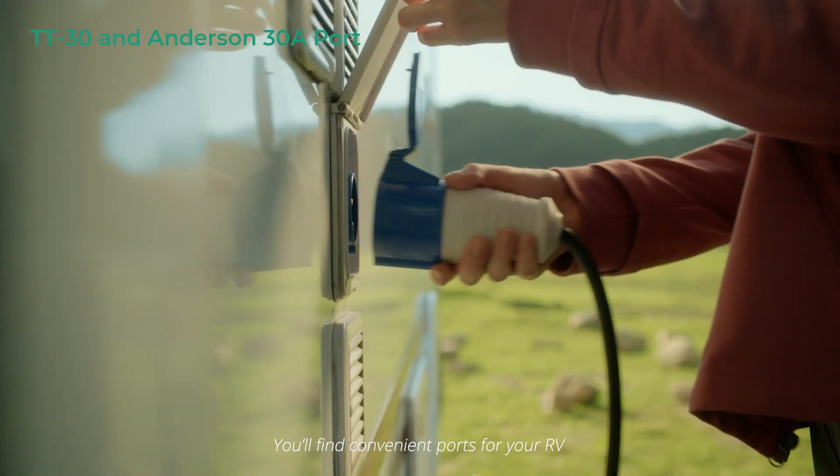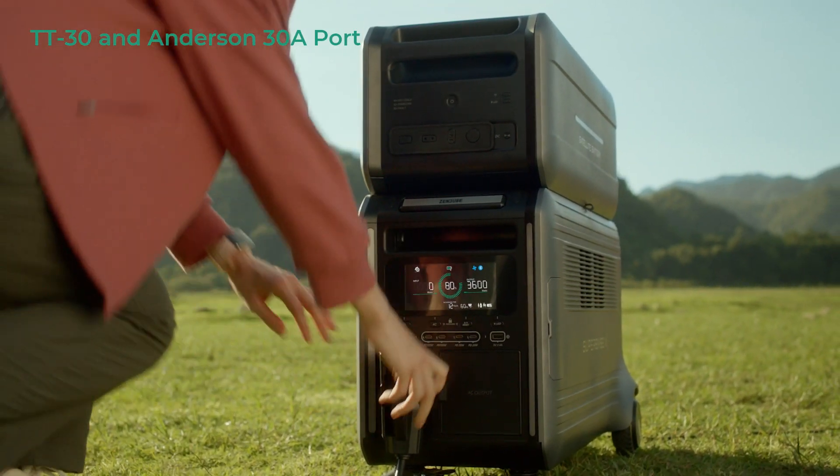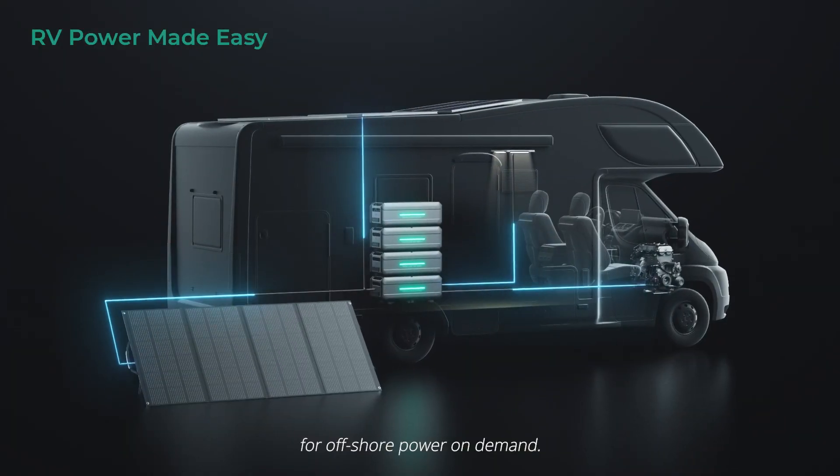You'll find convenient ports for your RV or van on the main unit and on the stackable, space-saving satellite batteries for offshore power on demand.